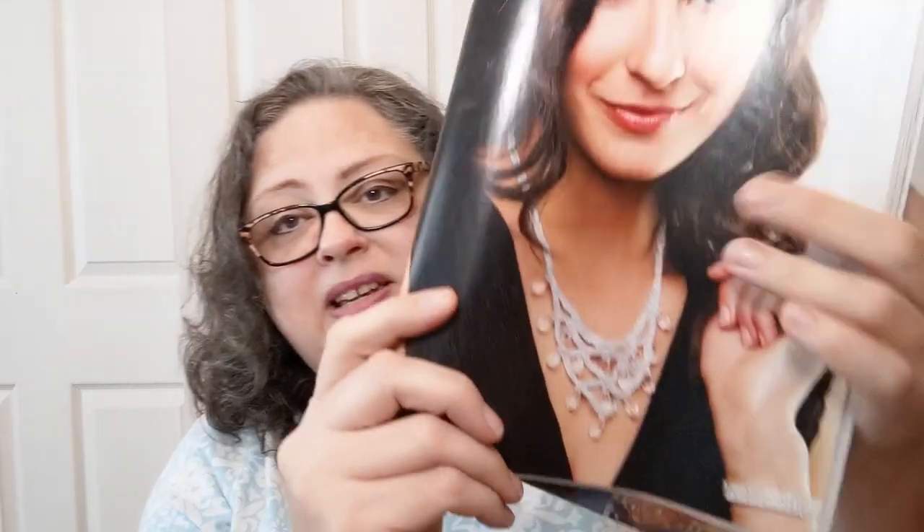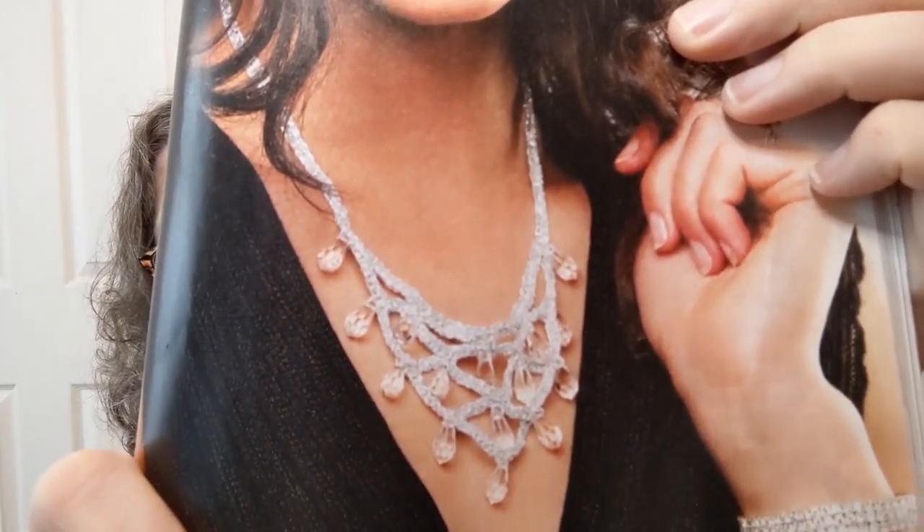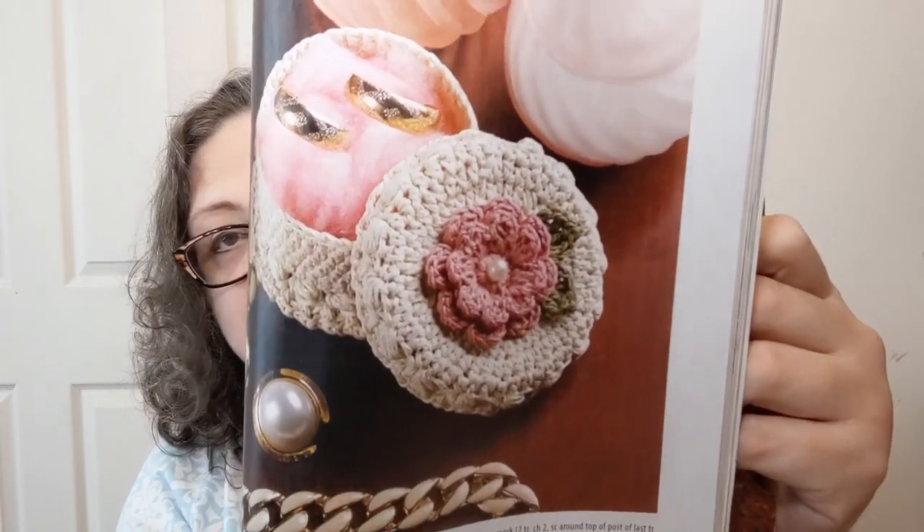I drop things too much for a handbag. Next is the Ice Drop Necklace — intermediate, done in super fine yarn. That is fancy and gorgeous. There's a lot of stuff in here for one, two, or three skeins. The Mini Victorian Dresser Box says it's easy but it's done in zero lace weight — super pretty.